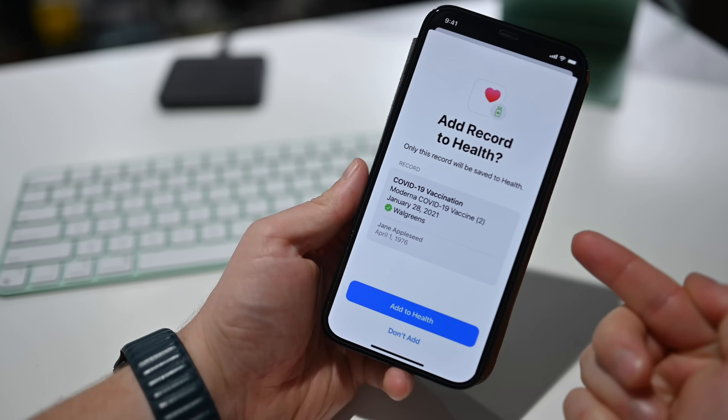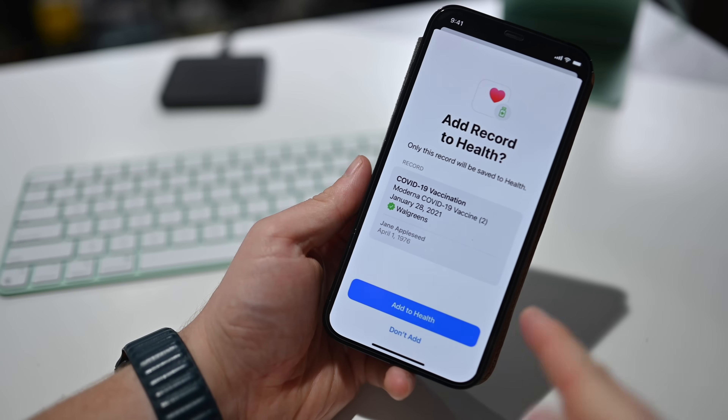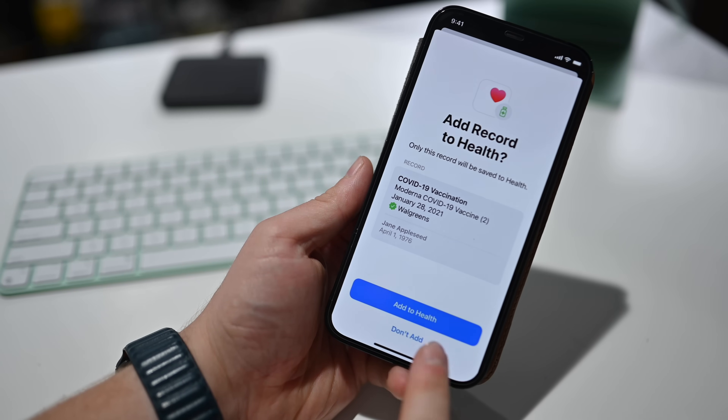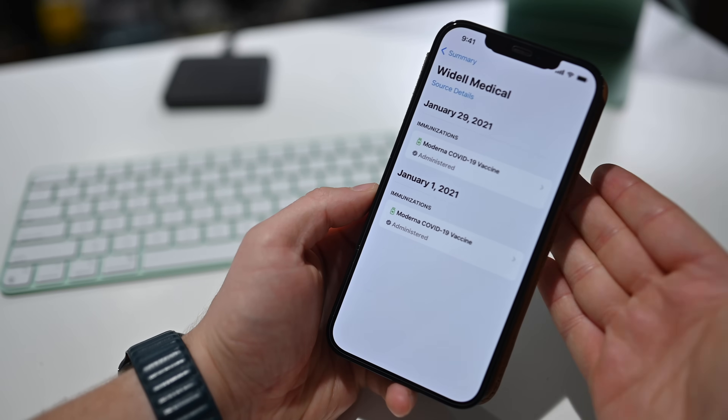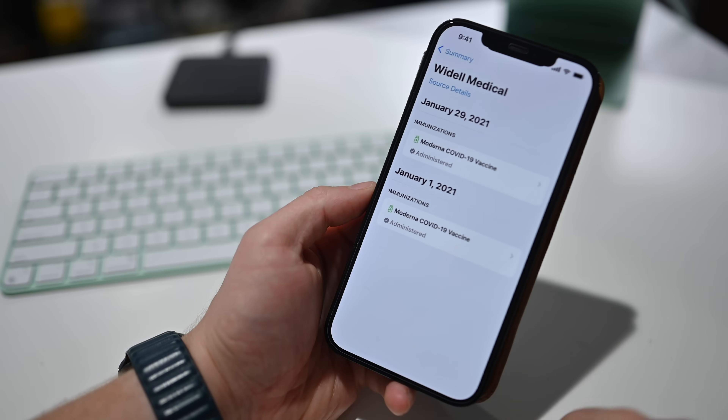The second big feature coming with 15.1 is verifiable vaccine records. These can be added to the health app just by scanning a QR code, and they can also be pulled in from any organization that supports these smart verification records.